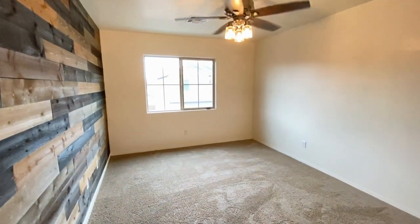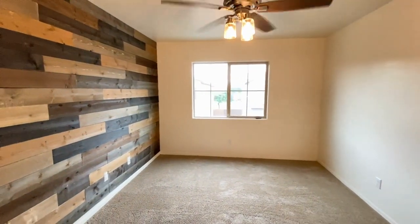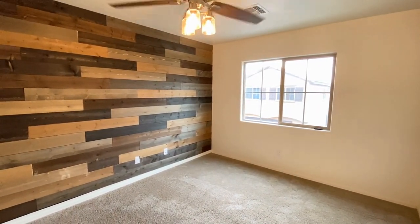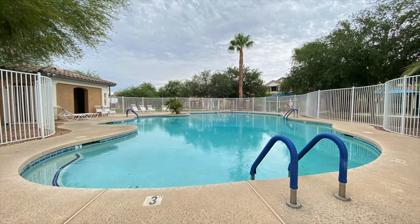We hope you enjoyed this video tour. For more information, please visit our website at www.leaseaz.com, schedule a self-guided tour, and fill out an application.